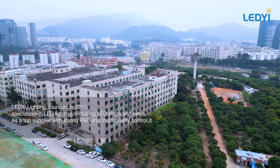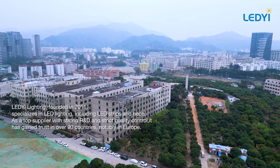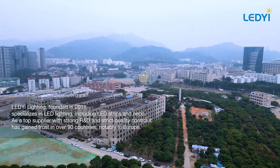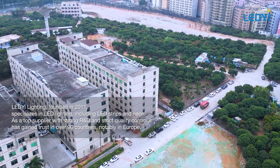Lady Lighting, founded in 2011, specializes in LED lighting, including LED strips and neon. As a top supplier with strong R&D and strict quality control, it has gained trust in over 90 countries, notably in Europe.